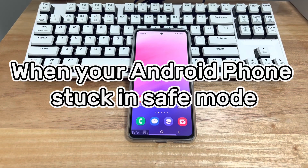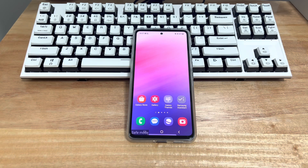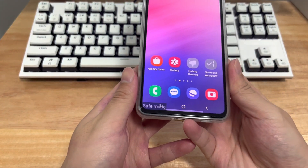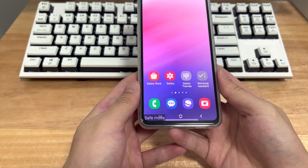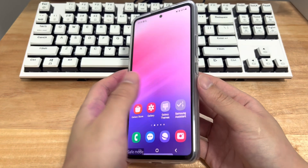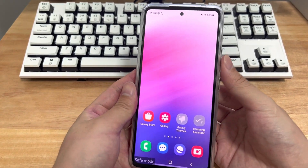First, when your Android phone is stuck in safe mode — stuck in safe mode after factory reset, safe mode won't turn off even after restarting, phone stuck in safe mode no matter what you do, stuck in safe mode on reboot, or phone stuck in safe mode with the volume down button broken — you should first understand what causes an Android phone to get stuck in safe mode.